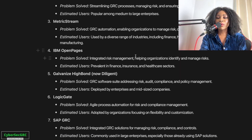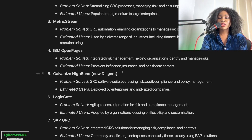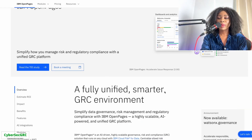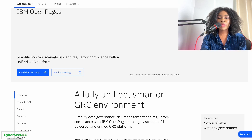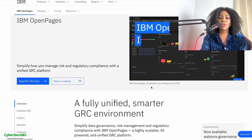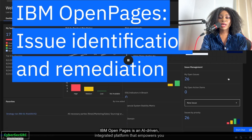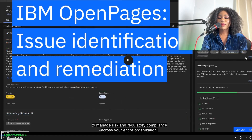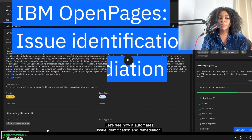IBM OpenPages is also very common, used by a lot of organizations in finance, insurance, and healthcare sectors. Let's take a look at IBM OpenPages — I want to replay this to show the tool itself. We can see the tool helps with issue identification and remediation, and this is what the tool looks like.